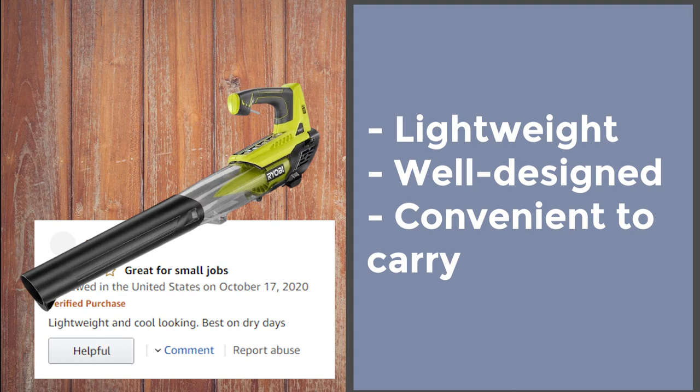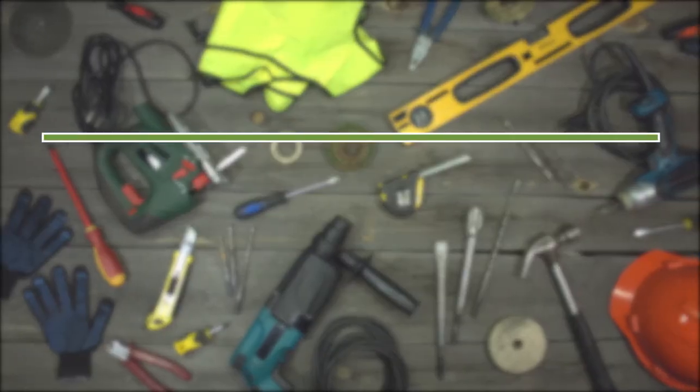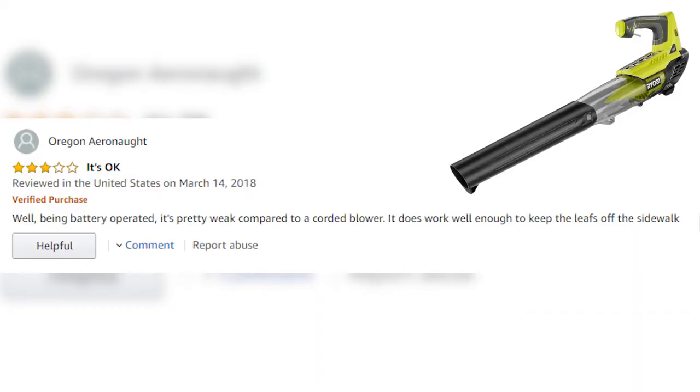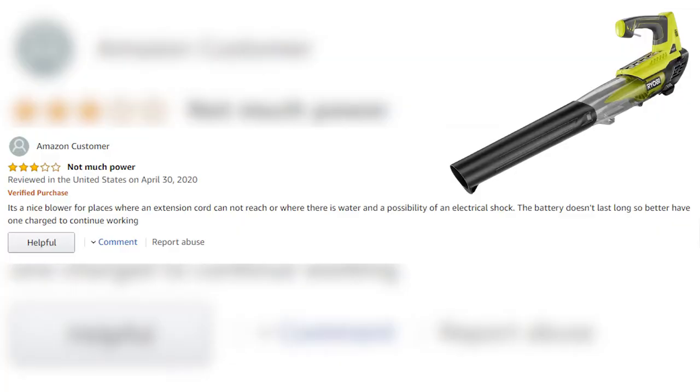Now let's look at the disadvantages. There are 23 one-star reviews of this product on Amazon. The most common problems buyers had are: it's not strong enough — being battery-operated, it's pretty weak compared to a corded blower, though it does work well enough to keep leaves off the sidewalk. The battery doesn't last long. It's a nice blower for places where an extension cord cannot reach or where there is water and a possibility of electrical shock, but you'd better have a spare battery charged to continue working.